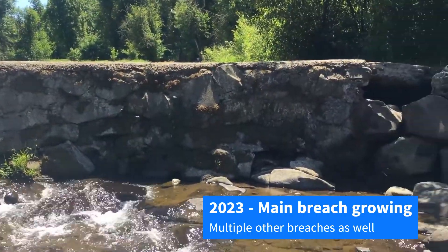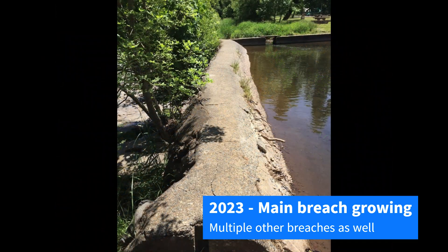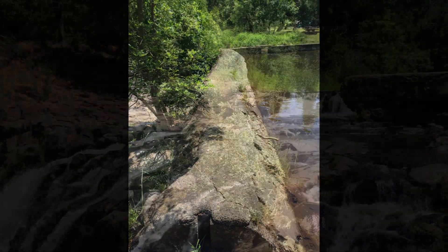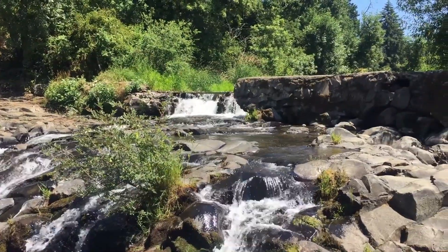There is a new breach forming along the main face of the dam, a third breach near the kiddie pool, and many parts of the dam are undermined by tree and willow roots. Without repairs, the dam will continue to fail, creating dangerous conditions for park visitors.